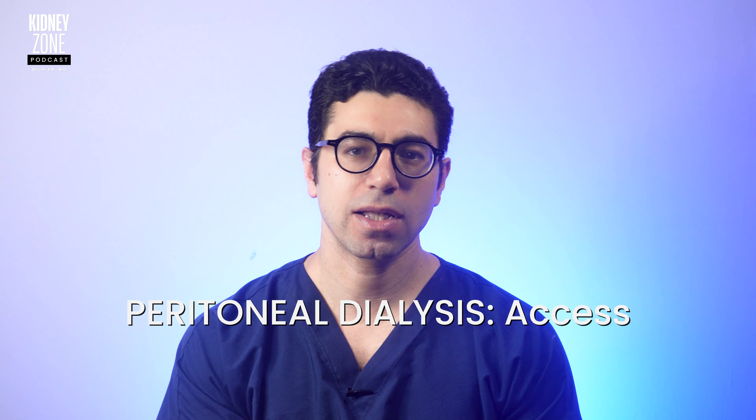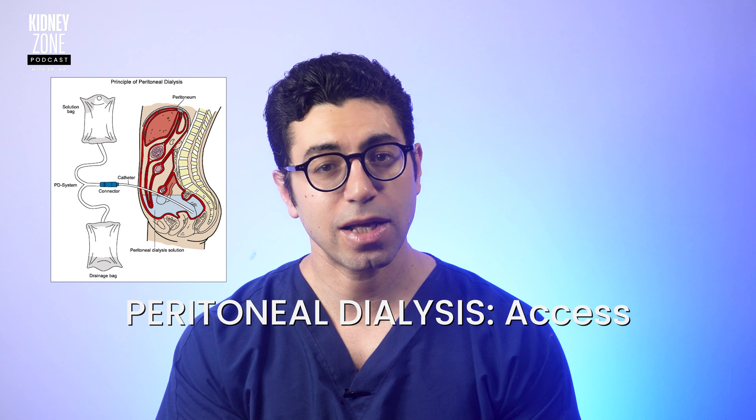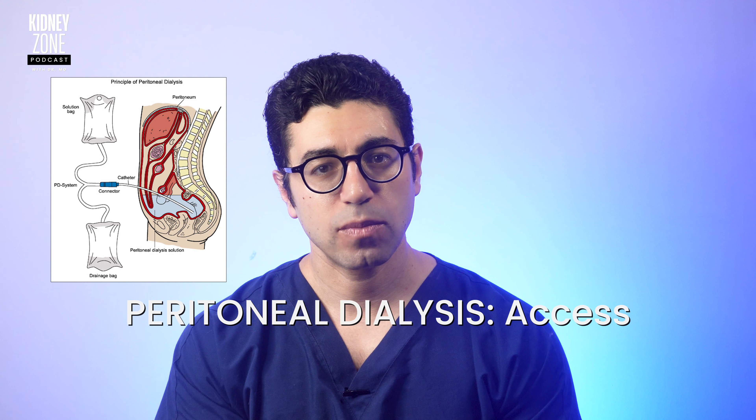How about the access for peritoneal dialysis? Peritoneal dialysis requires the surgical placement of a peritoneal dialysis catheter into the abdominal cavity, which serves as an access point for infusion and drainage of dialysate.